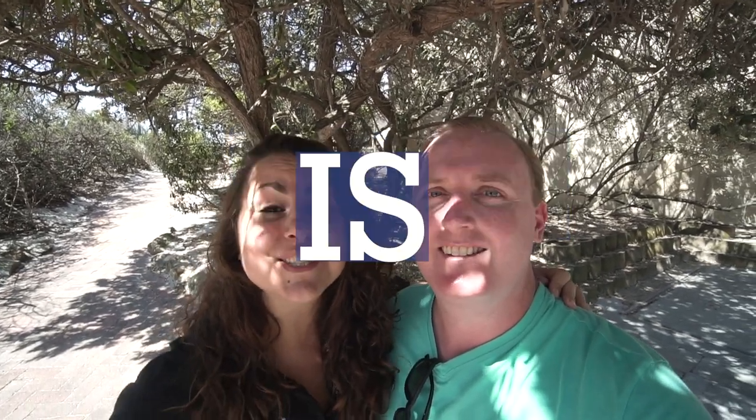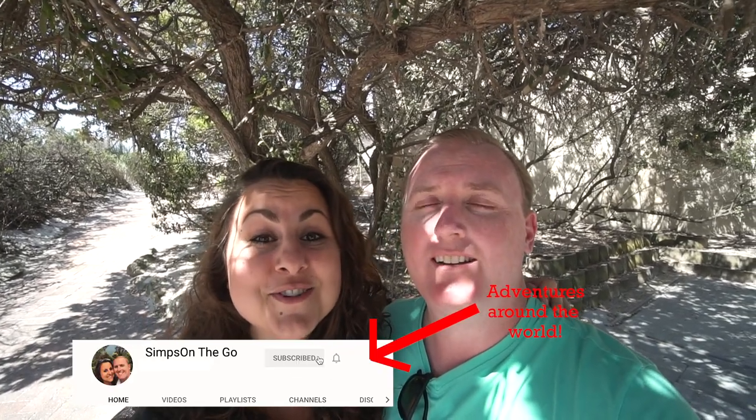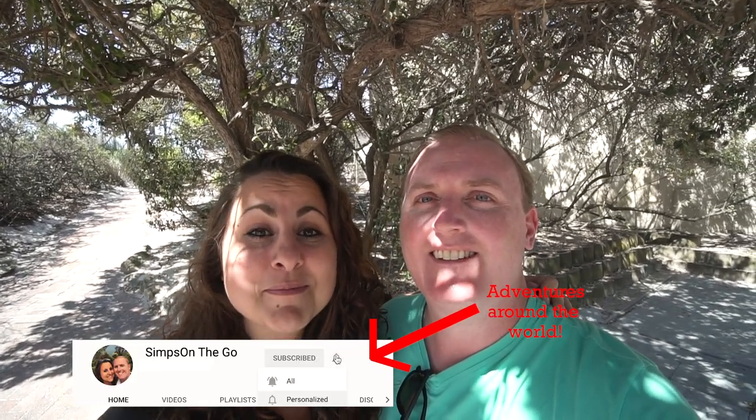Good morning and welcome to our second full day here in Cape Town. Today we thought we'd see some fun wildlife, which hopefully consists of hippos, penguins, and ending up at supposedly the most southern point of Africa. If you're new here, we are Nick and Sam Simpson and this is Simpson to Go. Three months ago we quit our jobs to travel the world and we're currently on country 12, so subscribe below and let's go see some hippos.